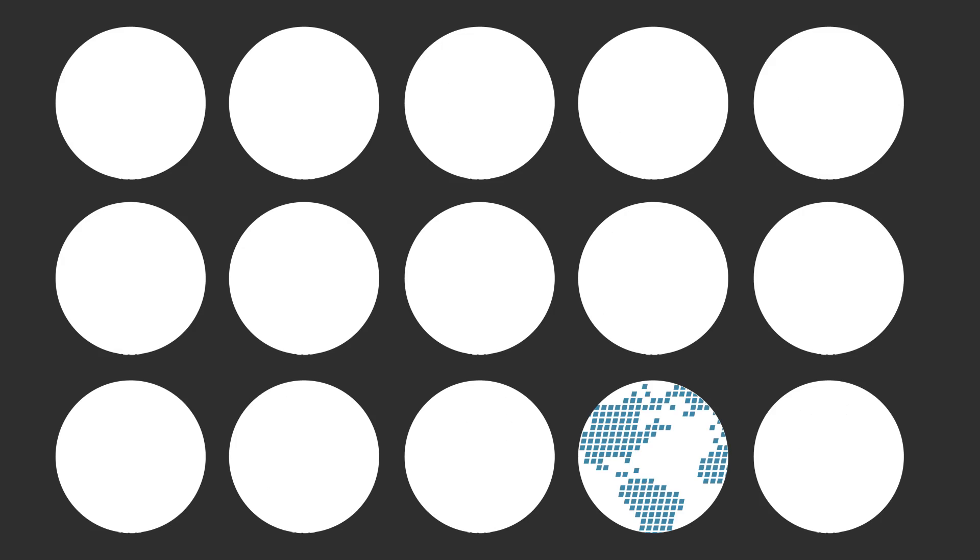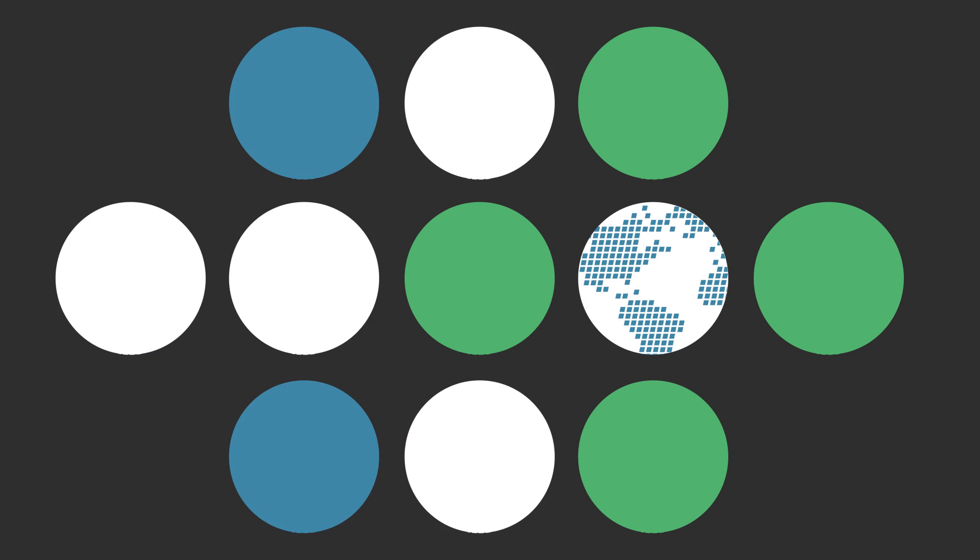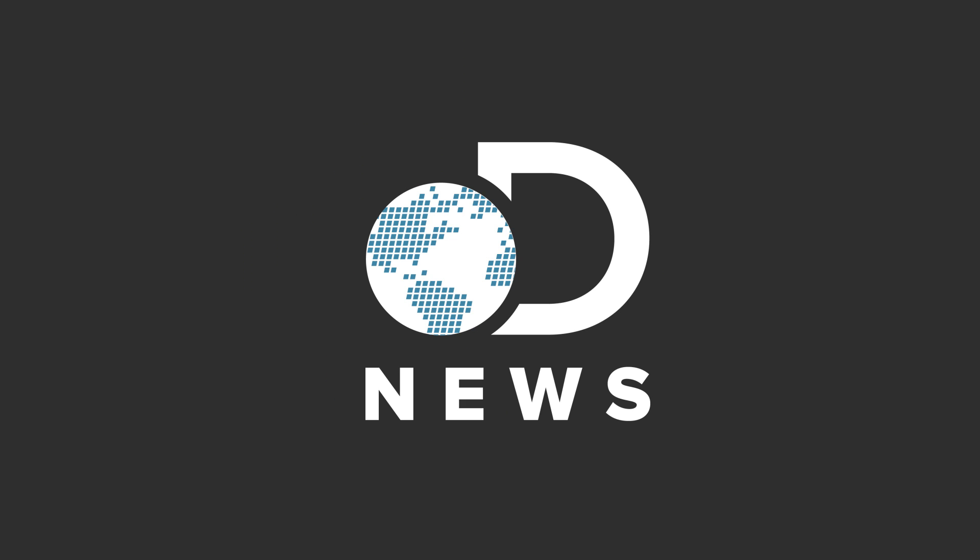Ever wanted to be invisible? Well, science is getting closer to making that fantasy a reality. Hey guys, Julia here for DNews. So invisibility cloaks seem like the realm of fantasy, but science is working on it.